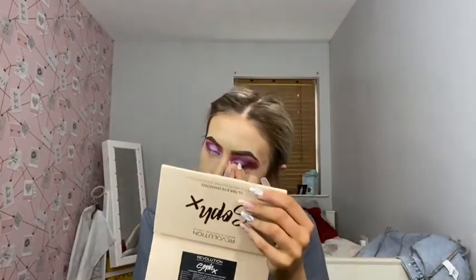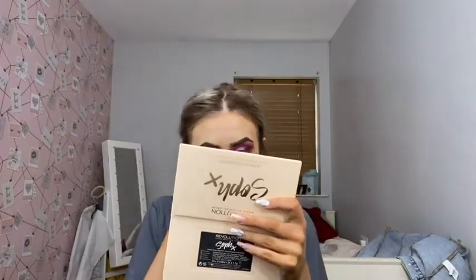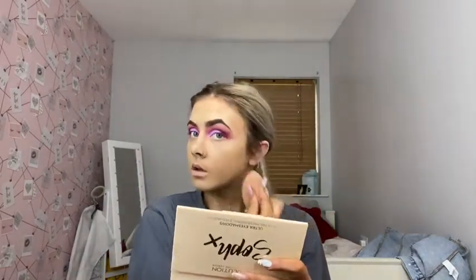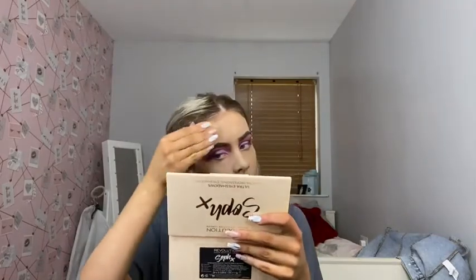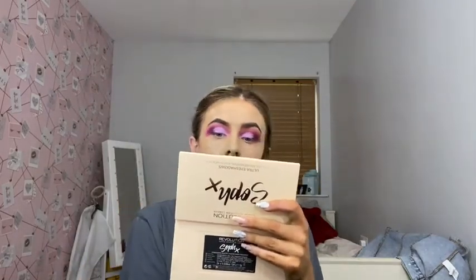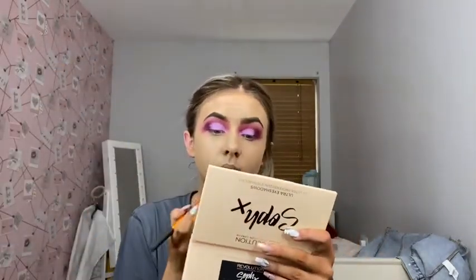Now I just take a dry beauty blender because I don't want to get a big wet one, and just press all over my face so everything's even and any excess product comes off. My foundation looks very grey — always does this when I tie my face back. I'm picking my concealer which is the Maybelline Fit Me in the shade 10.